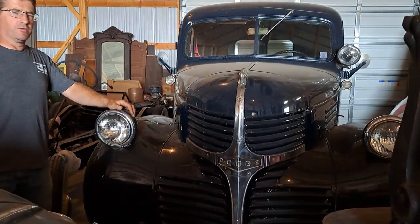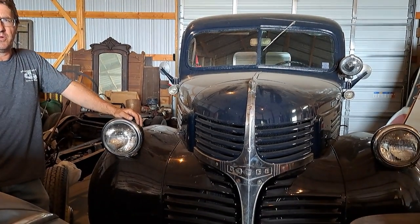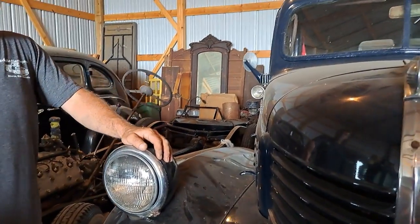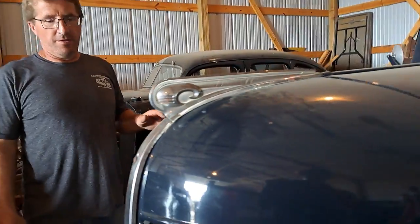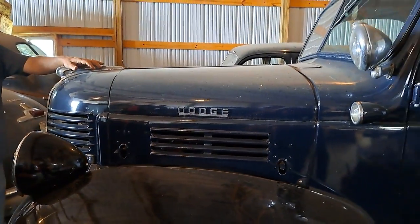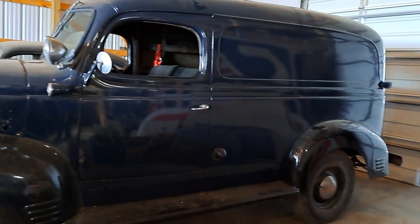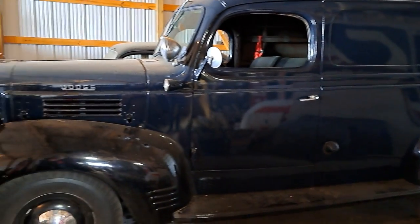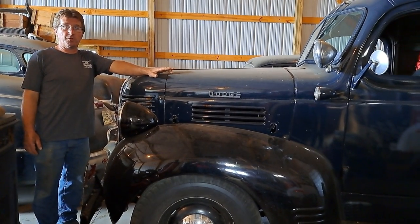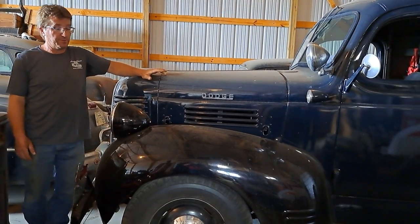Now this is a 1947 Dodge half-ton panel truck. These were used for commercial duty mostly — grocers, plumbers, mostly commercial stuff. This truck was bought by my dad in 1975, the same year I was born, and he's had it since. It cost $150 in 1975. He had it painted, and we found a crate engine from World War II that was never run. That engine has been in here for a long time; it runs beautifully and we drive this one a lot.